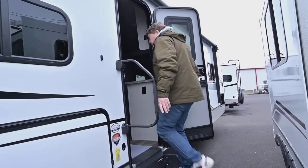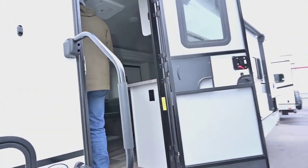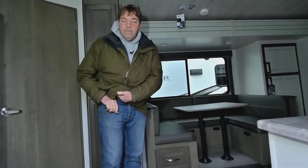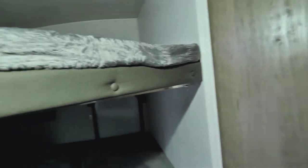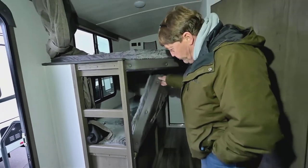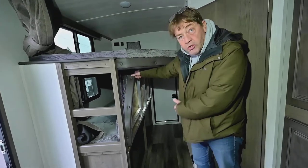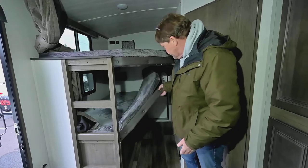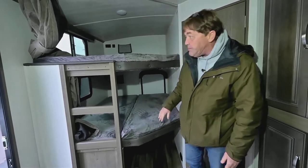Let's come on in and take a peek. Starting in the back, we've got the double bunks. As I showed you outside, this bed folds up so you can store bikes, dog crates, things like that in here. And then that folds down and makes a bed.